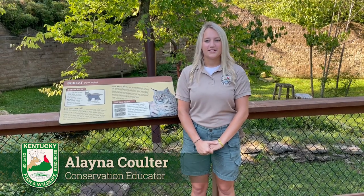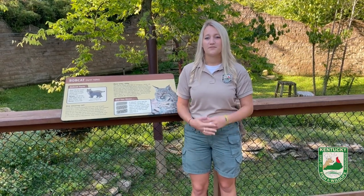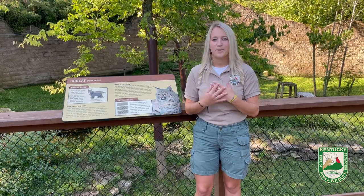Hey everyone, I'm Alaina Coulter and I'm a conservation educator at the Salado Wildlife Education Center. Today we will be talking about one of my favorite mid-sized predators, the bobcat.